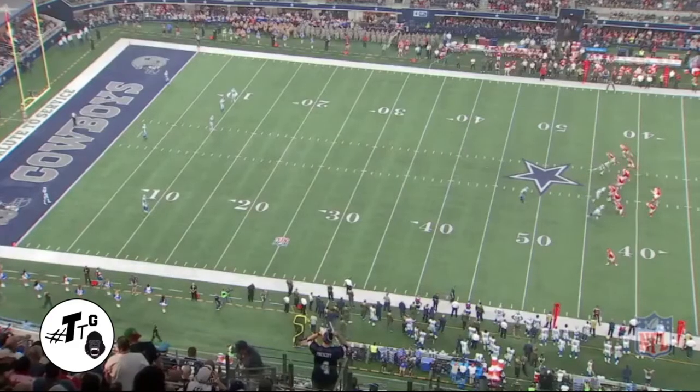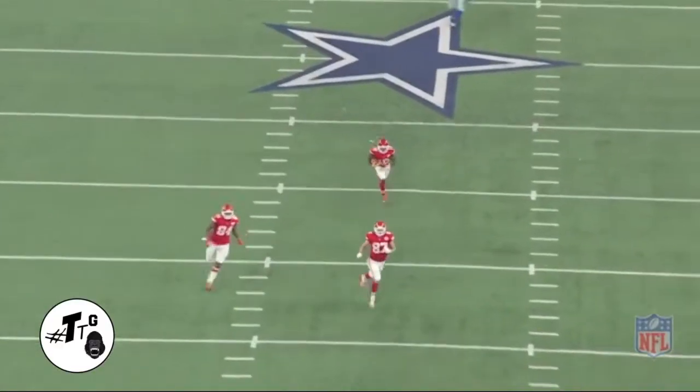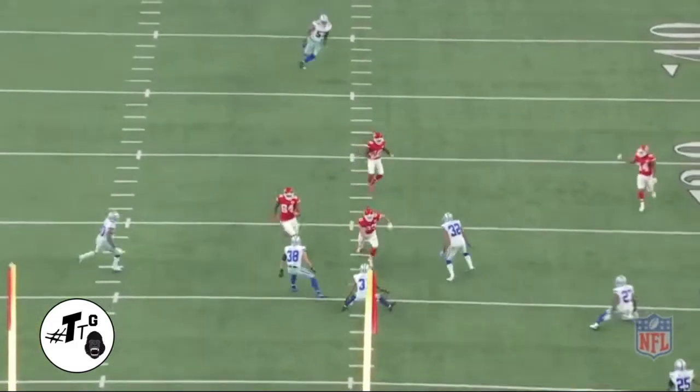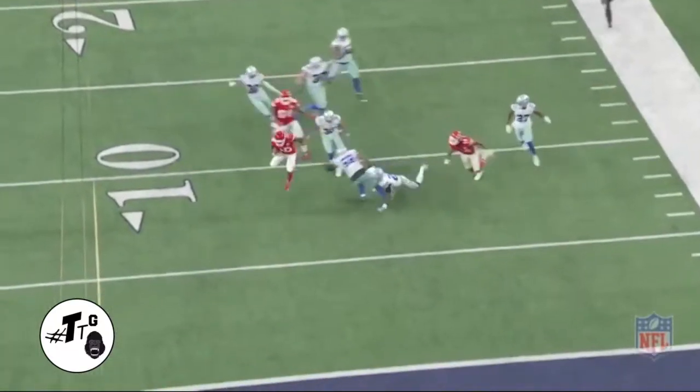Correction — four-two, not four-three. Bunch open, he runs the skinny post. This is against the prevent defense — one, two, three, four, five, six, seven... eight people in coverage. Eight people. Unacceptable. That's the Cowboys season in a nutshell.